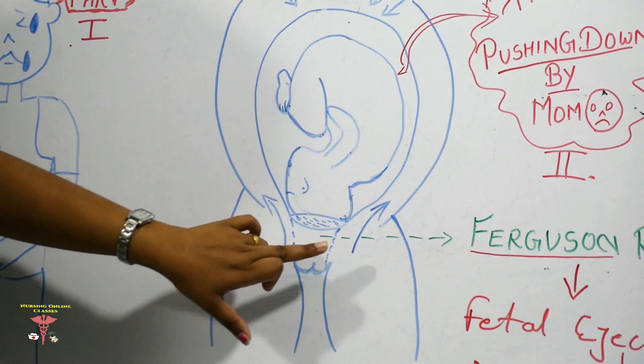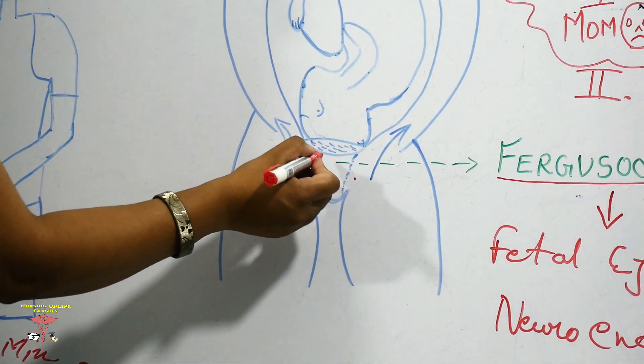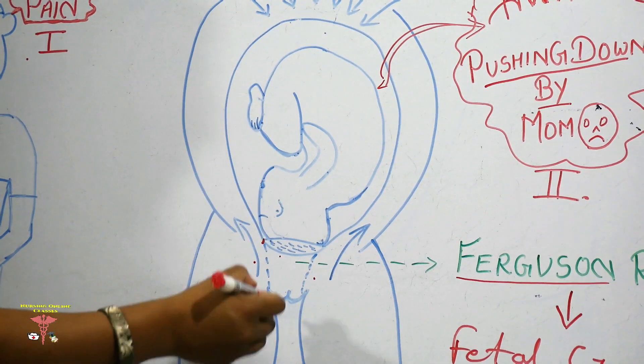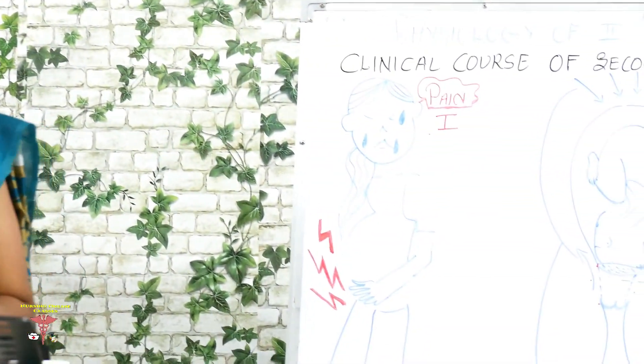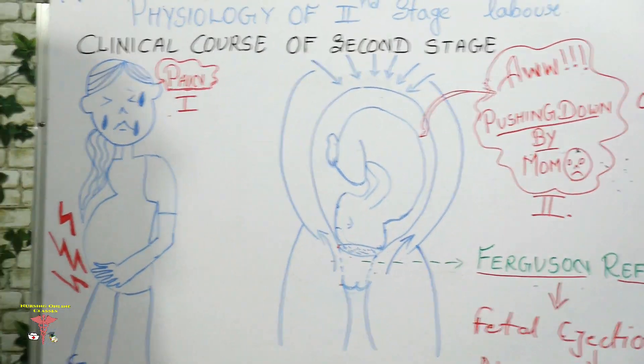The pressure is applied at the cervix and the vaginal wall. Because of that pressure, the presenting part descends, the fetus is ejected and expelled out. In the majority of cases, the expulsive effort starts spontaneously with the full dilatation of the cervix — when the cervix completely dilates to 10 cm — this is the process of the Ferguson reflex.